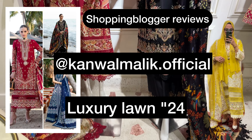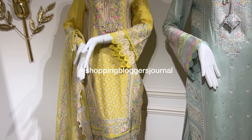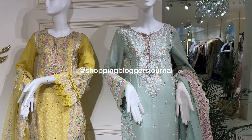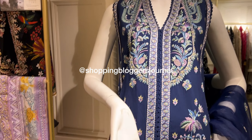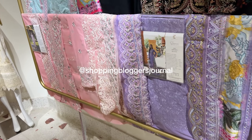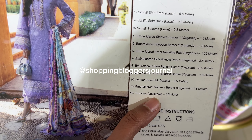Assalamu alaikum everyone and welcome back to my YouTube channel. So today I am very very excited about this collection — this is Kawal Malik's Luxury Lawn 2024. Some outfits are unstitched and the rest were stitched. We're going to see the whole collection, and details will be summarized at the end. Let's get into it.